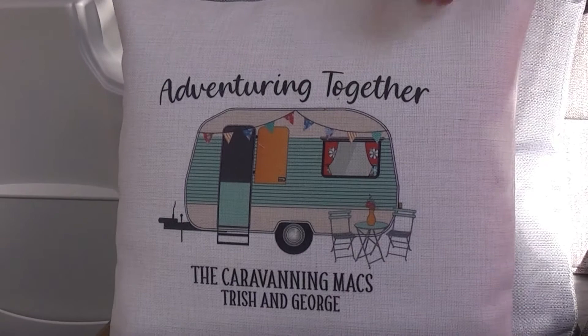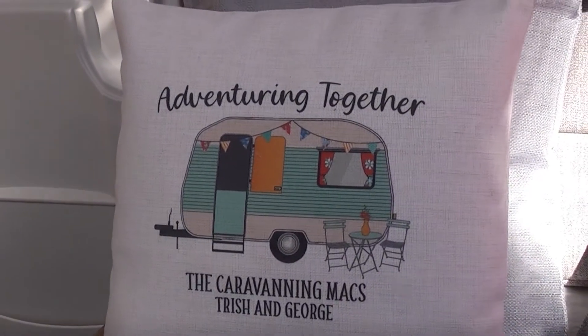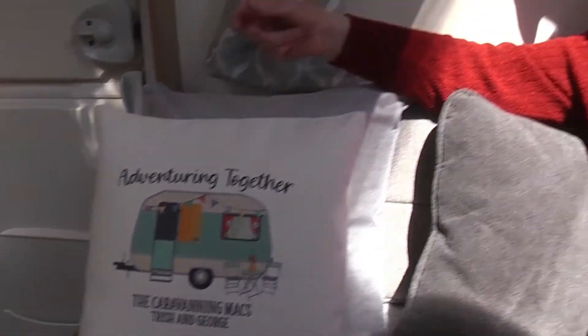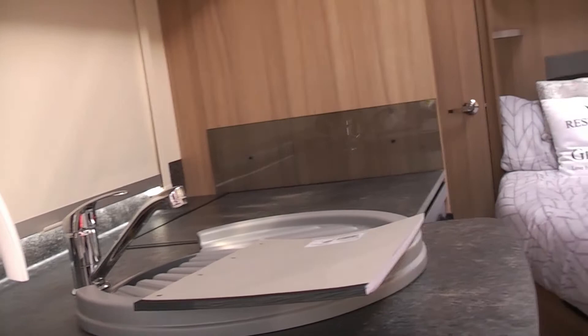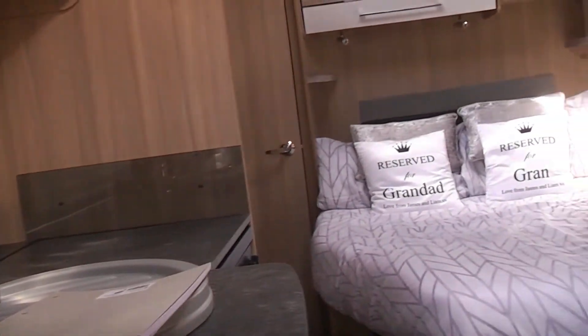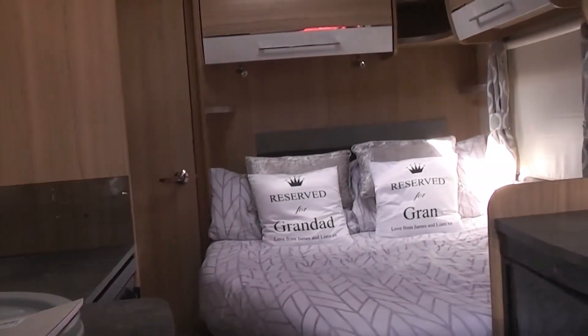Not that caravan — this caravan. You mean this caravan? Yes, this caravan. This is the new van. We've moved on, as you can see, from the Bailey two berth to a four berth with a fixed bed and a washroom at the rear.